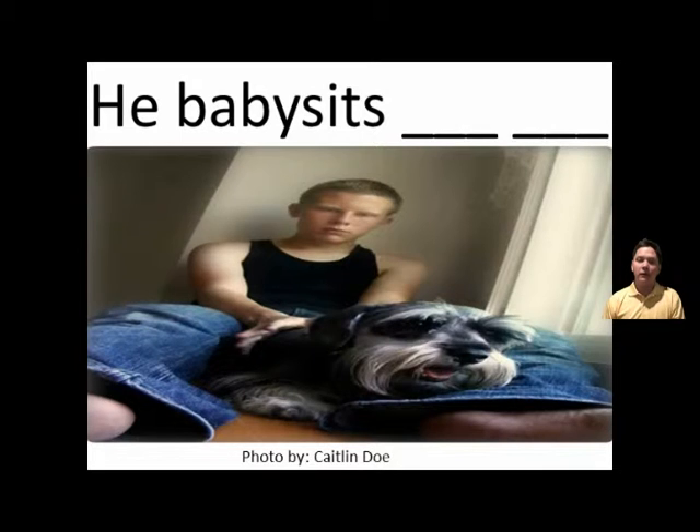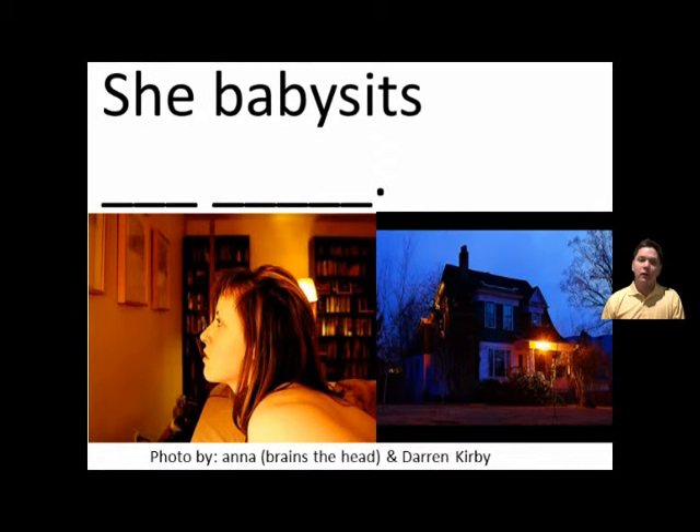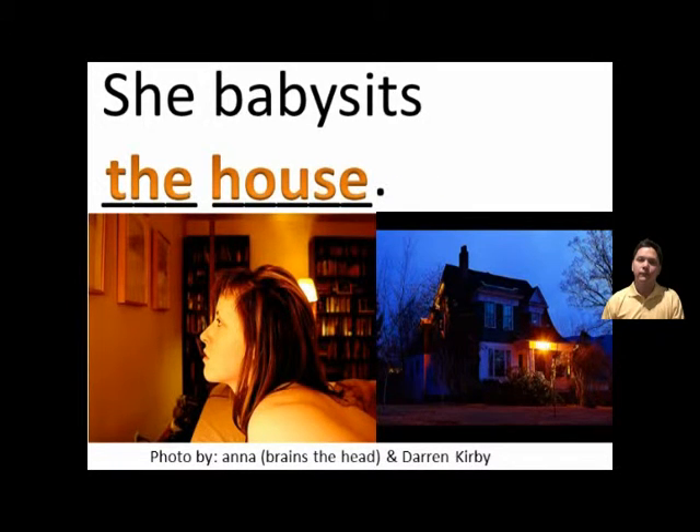He babysits the dog. He babysits the dog. She babysits the house. She babysits the house. Also called house-sitting.